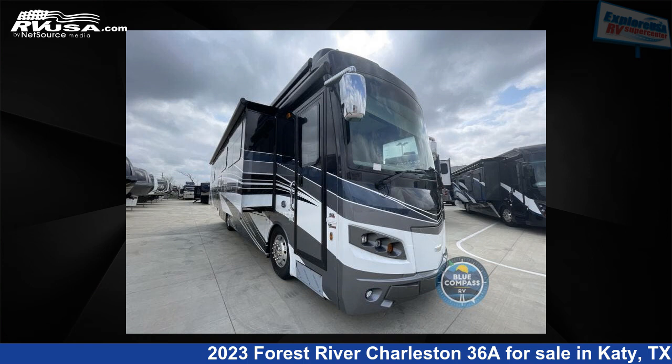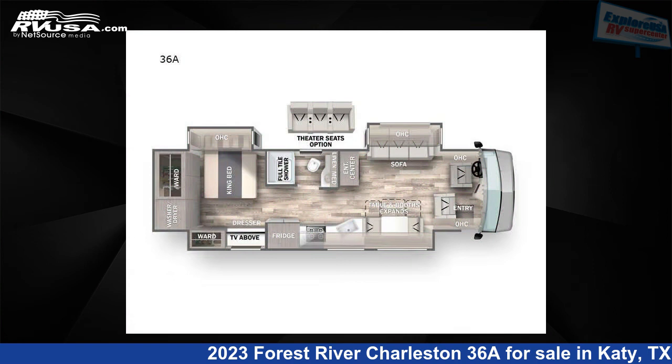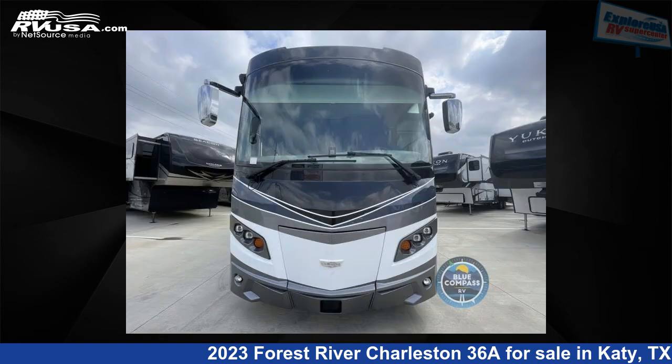This 2023 Forest River Charleston 36A is a Class A RV. It is located in Katy, Texas 77494 and is offered for sale by Explore USA RV Supercenter, Katy, Texas.